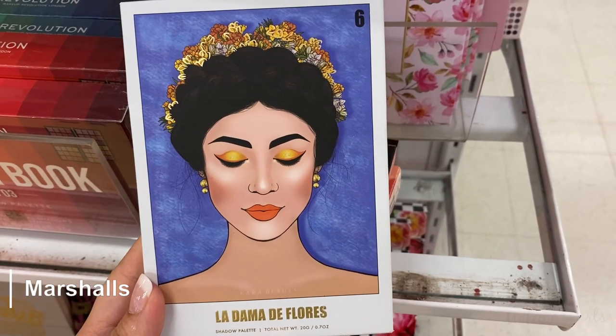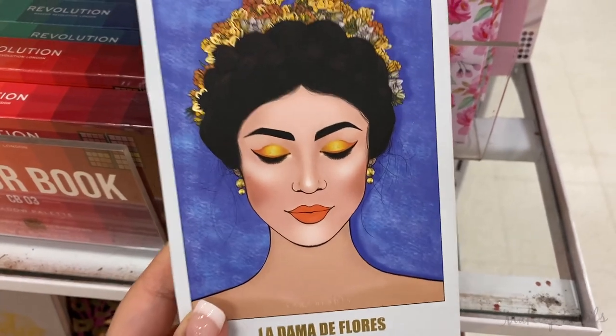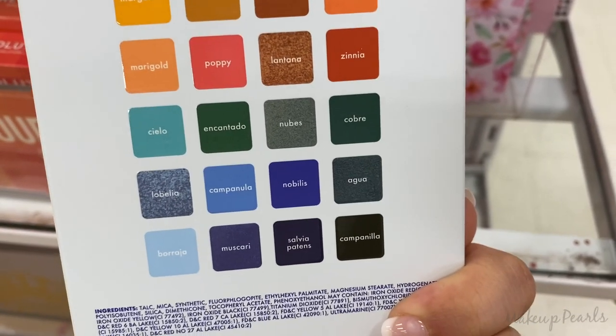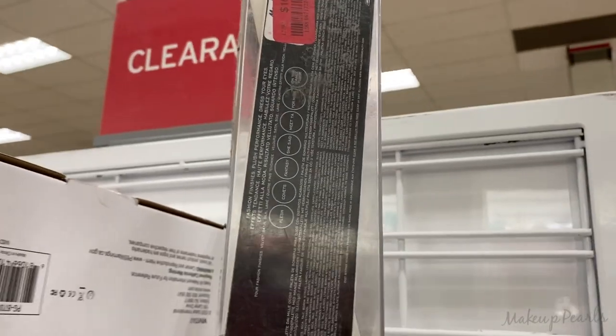From Cara Beauty, I found the La Dama de Flores palette — this is really pretty, I like the colors. It's very inspirational and I just want to mention it's going for $4.99. The color palette is really pretty, like the tones. On clearance for $16 is this Marc Jacobs palette.